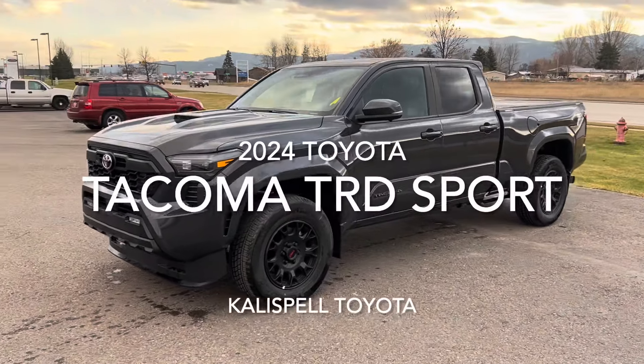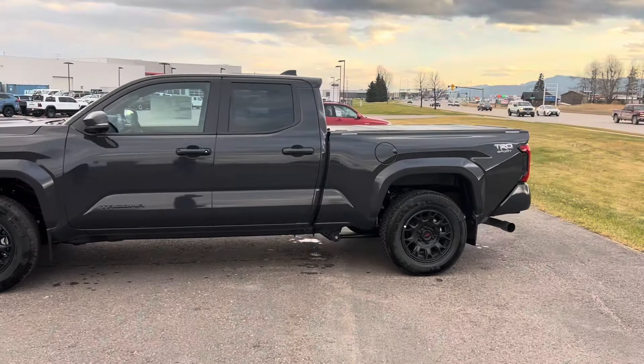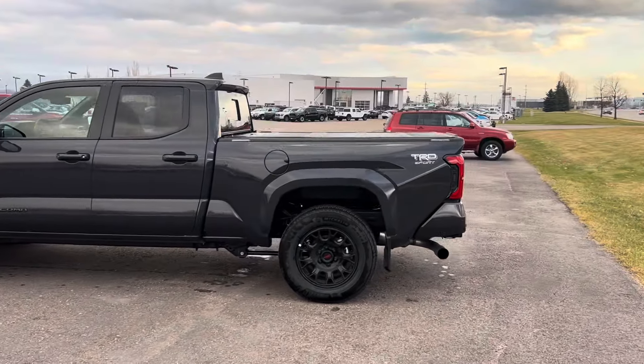So let's take a look at the Tacoma. I'm going to start by walking around it so you can get a full view of the truck.